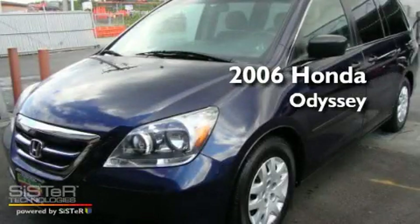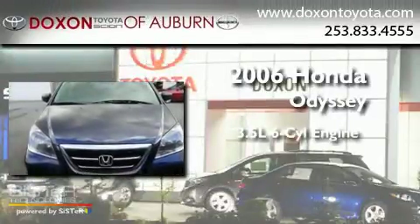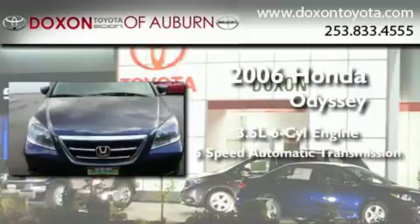This is a 2006 Honda Odyssey. It has a 3.5-liter, 6-cylinder engine and a 5-speed automatic transmission.